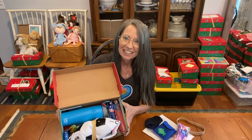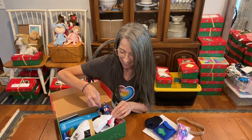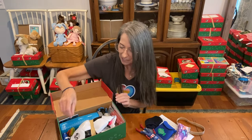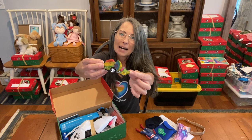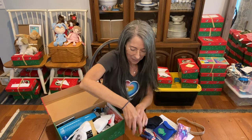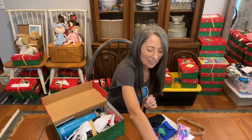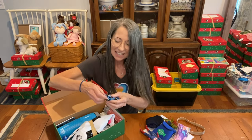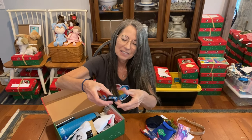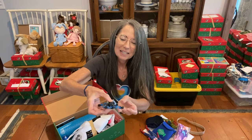He has a Captain America figure — I was able to get those on clearance at Walmart and I think they're going to be really exciting for a boy to find in a shoe box. He has this pull-back dinosaur car, which is fun for boys of any age. And then there's a spider-type fidget spinner, with little gems filling in those spots where we don't want to send air.